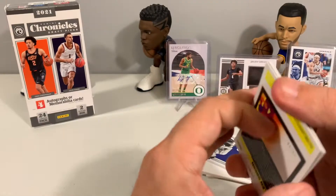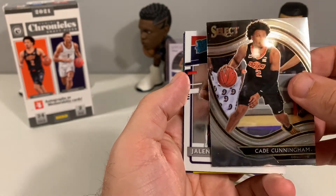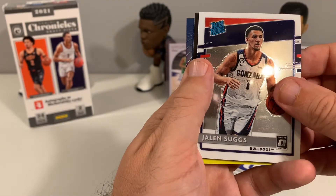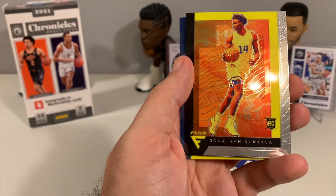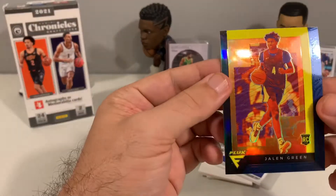We have a Cade Cunningham Select — nice-looking card — and then Jalen Suggs Optic right behind it, a Kuminga Flux, and then a Jalen Green Flux to finish it out.